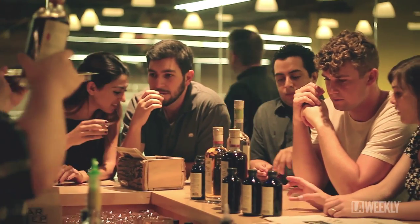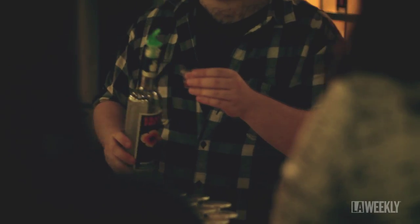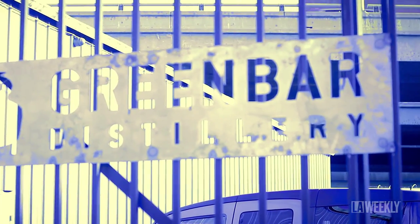For us being in LA we try to channel all the things that make California unique — more flavor, fresh ingredients, seasonal things. And truly Green Bar could not exist anywhere but in Los Angeles.